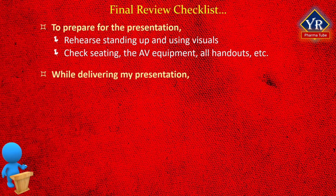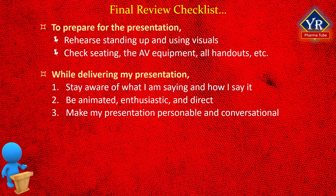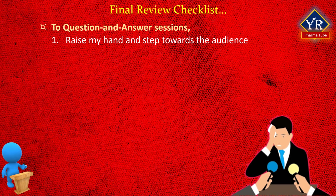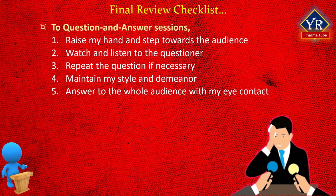While delivering my presentation, I plan to: stay aware of what I am saying and how I say it; be animated, enthusiastic, and direct; make my presentation personable and conversational; and use a clear, strong voice. For question and answer sessions, I plan to: raise my hand and step towards the audience; watch and listen to the questioner; repeat the question if necessary; maintain my style and demeanor; and answer to the whole audience with my eye contact.